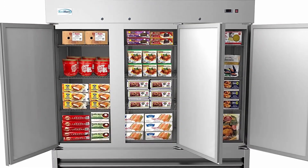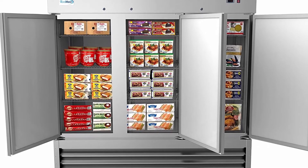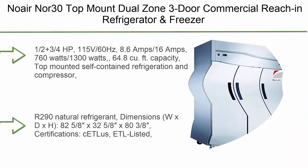Dimensions: 80.9" x 32.25"W x 82.5"H. Coolmore believes smart, sleek, fresh commercial kitchens deserve smart, icy-cool, sleek commercial freezer solutions.